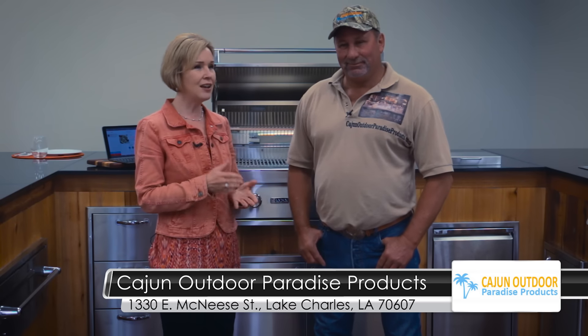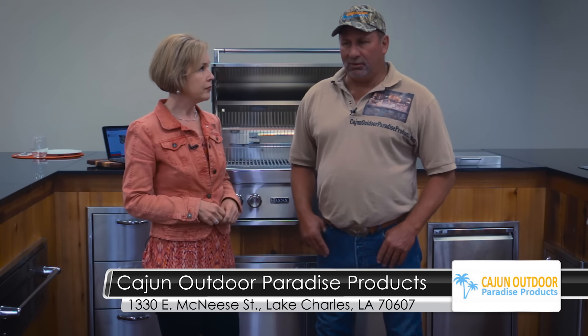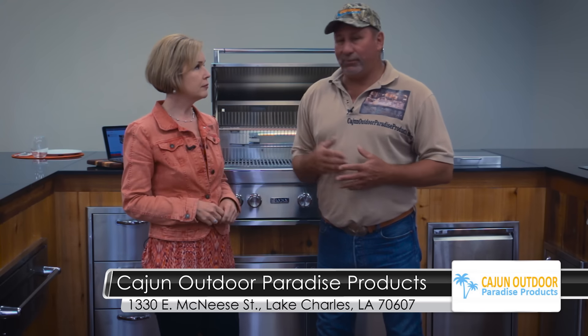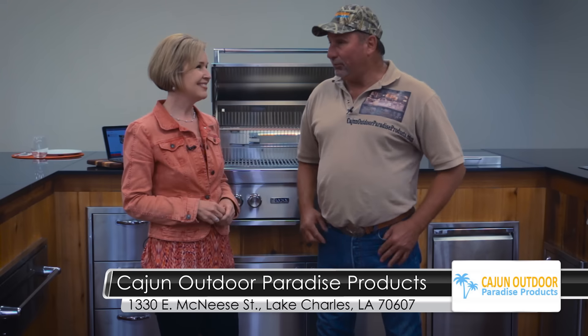Everybody wants the outdoor kitchen right now. It's the hot thing. A lot of builders, when they're building a home, think about this as much as what they're putting inside the home. As a builder, you would always think of what can I do to make my customer come to me instead of a competitor. So putting an outdoor kitchen, which is so popular, may make you the sale.